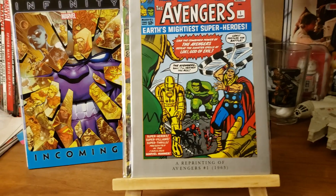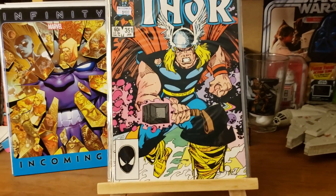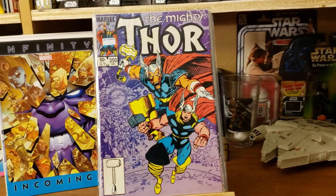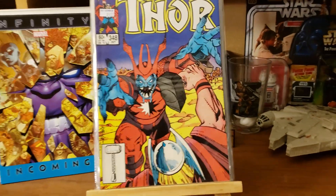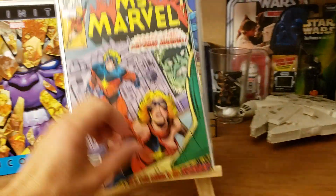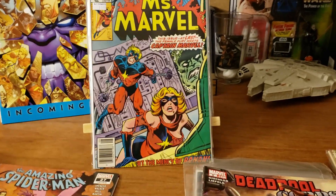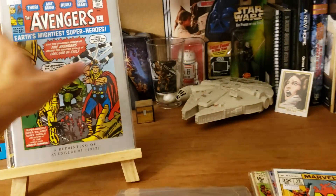Got some more Thor — number 351, number 350, number 348. And got some more Miss Marvel — number 19. That one is looking near mint.